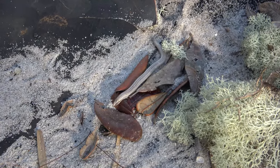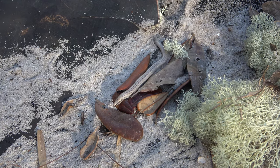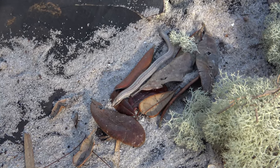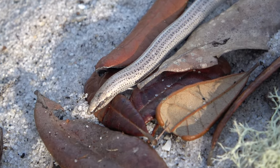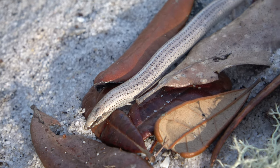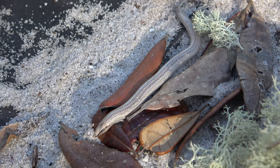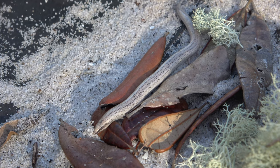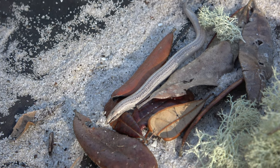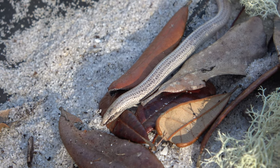A neat little find by Alex - we were trying to get one of these guys by raking some sand and vegetation, and Alex got one under the sand under a board. This is a sand skink, and it's endemic to this region of Florida. They've barely even got any legs left because they've evolved to just kind of swimming through the sand. Definitely something worth photographing in this area - happy to have finally seen this species.